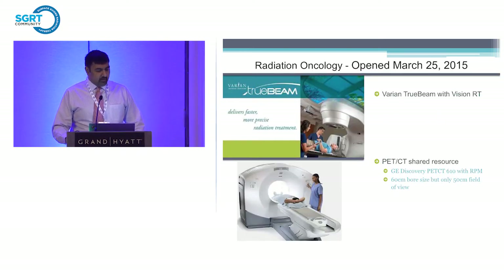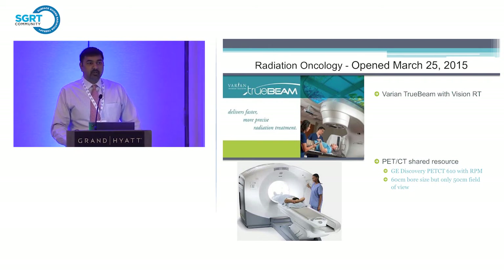When we opened in 2015, we talked about VisionRT on the TrueBeam. We didn't know the real volume because all these patients had been sent out. The clinic's goal was to treat about 15 patients a year the first year. With that volume, we thought we could share a resource rather than putting in a dedicated CT simulator, so we shared the PET CT. However, it did have challenges — smaller bore size. A lot of the mobilization equipment we'd use for breast patients, like arm cups, doesn't fit through the bore.